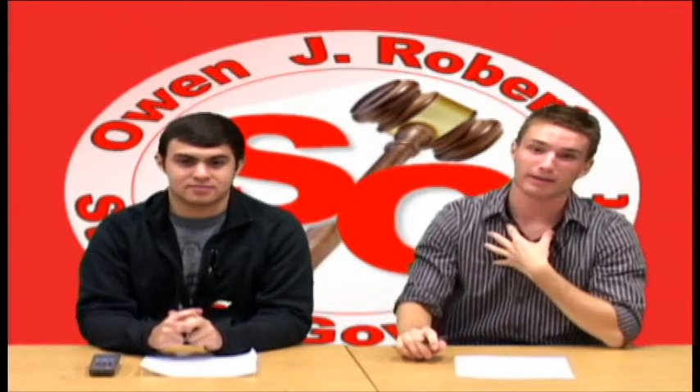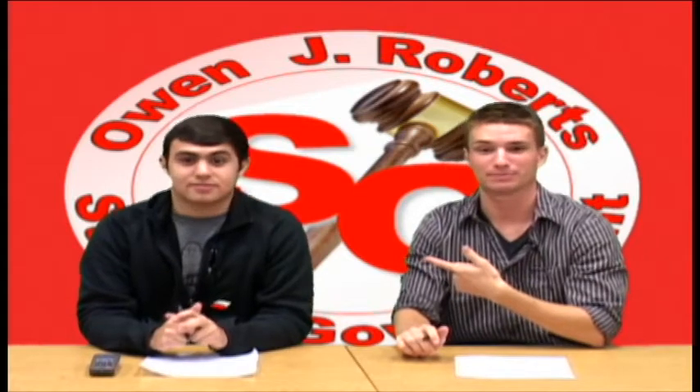Good morning OJR and welcome to the first ever student government video update. I'm Collin Gray, Student Body President, here with the lovely Ms. Abiyal, Student Body Vice President, and we're here to talk to you today about some ways you can get involved with student government here at the high school.